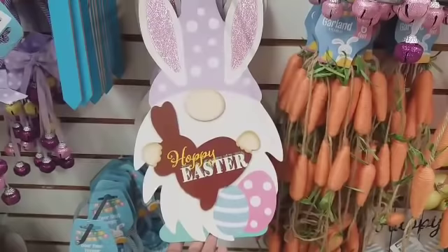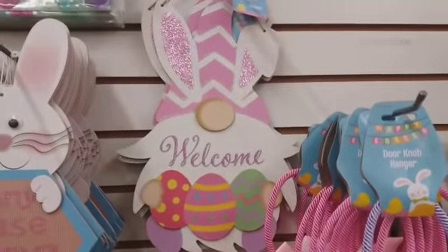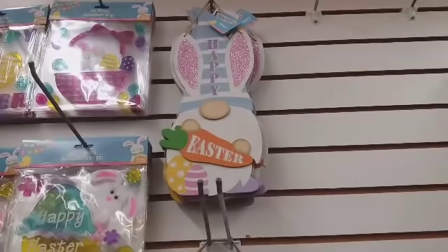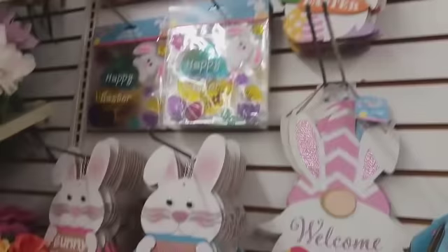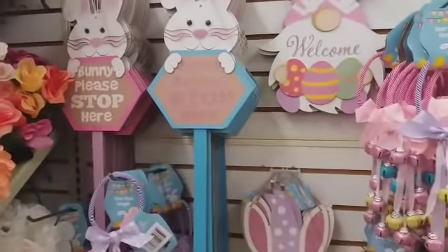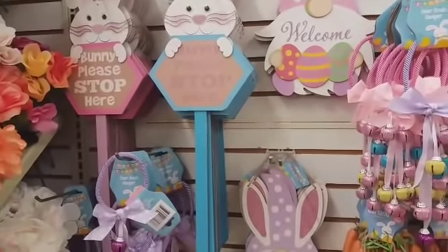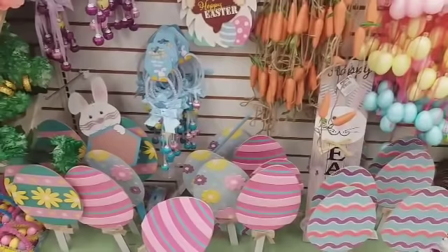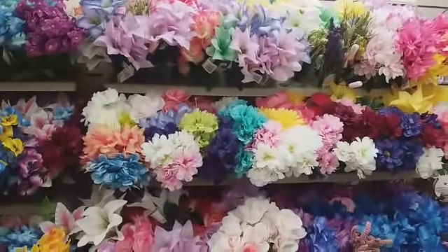I hadn't seen these at my Dollar Tree. They have this one — 'Happy Easter' — they have that one — 'Welcome' — and then they have that one — 'Happy Easter.' I hadn't seen those. Yay, y'all know I love my gnomies! Then you have some little garden signs. Let's move on.